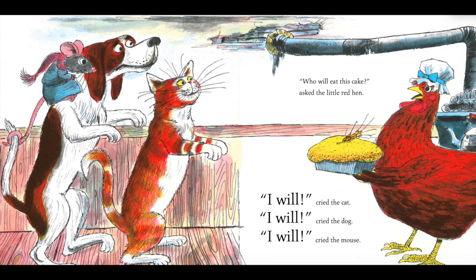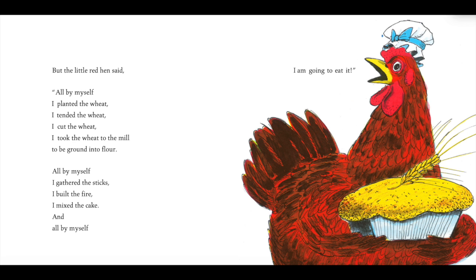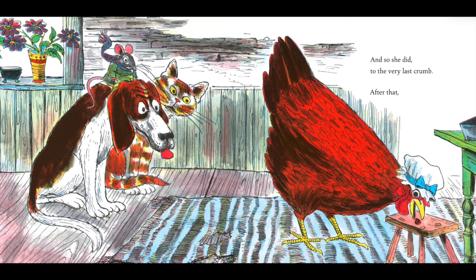"Who will eat this cake?" asked the little red hen. "I will!" cried the cat. "I will!" cried the dog. "I will!" cried the mouse. But the little red hen said, "All by myself, I planted the wheat. I tended the wheat. I cut the wheat. I took the wheat to the mill to be ground into flour. And by myself, I gathered the sticks. I built the fire. I mixed the cake. And all by myself, I am going to eat it." And so she did, to the very last crumb.